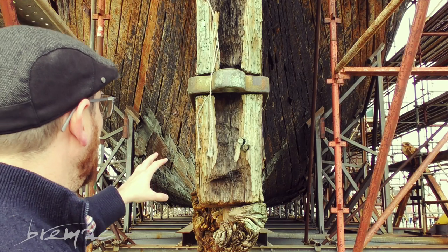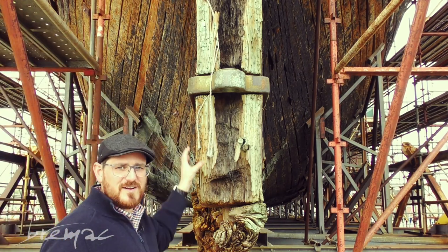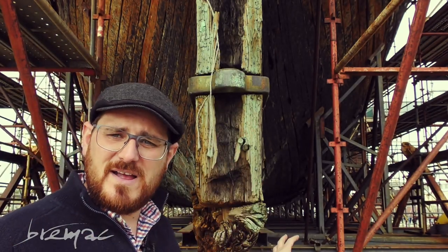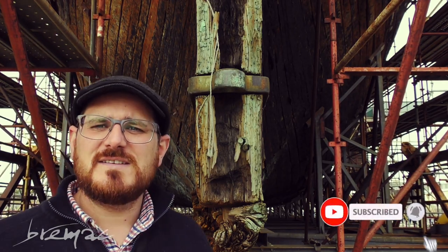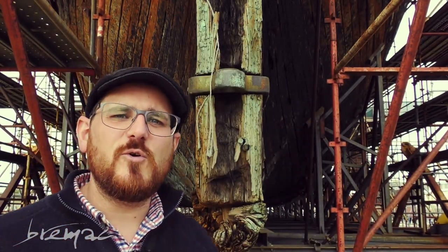You can also see all these nail holes here. There are hundreds of thousands of nails all through this ship, and that's where the copper plating on the outside has been nailed on. It's absolutely remarkable — it must have taken years and years to do it properly.